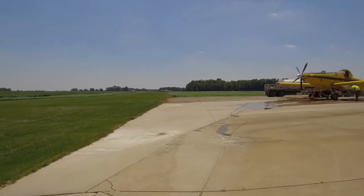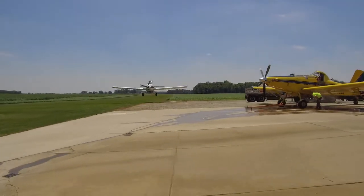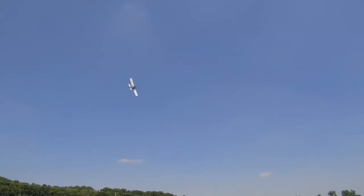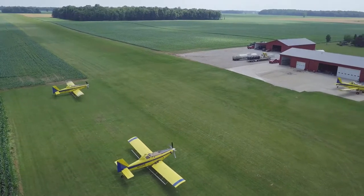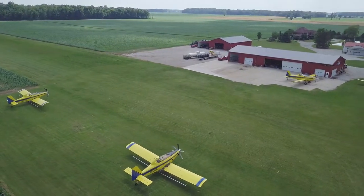My name is David Eby. We're at Wakarusa, Indiana. The name of the company is Agri-Flight Services. We started in 1973 — we've been here almost 40 years. Currently we operate nine airplanes. We work in Pennsylvania, Ohio, Indiana, Michigan, Illinois, and Wisconsin.